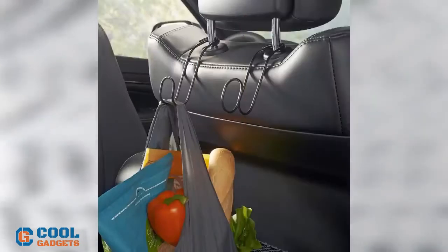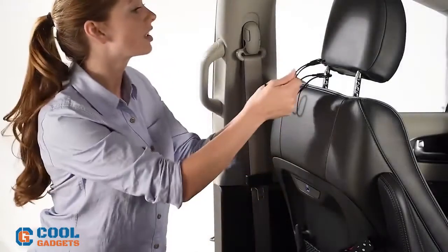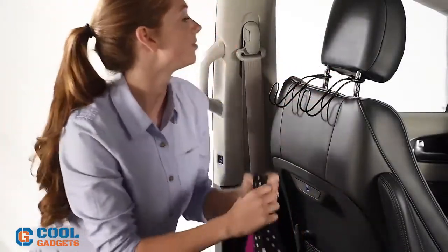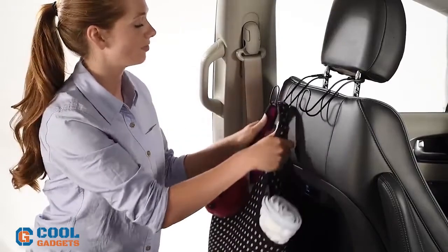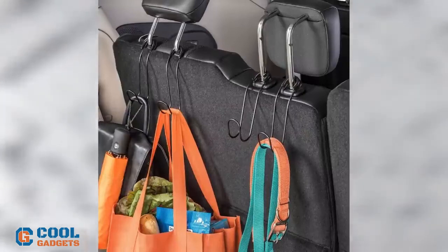This headrest hook hanger is going to help you keep your car organized and items off the seats. You can hang your purse, grocery bags, clothes, umbrella, kids toys, baby supplies, and much more to keep them off the floor and out of the way, especially if you have a passenger. The hanger will fit any standard headrest and is constructed out of premium quality material.